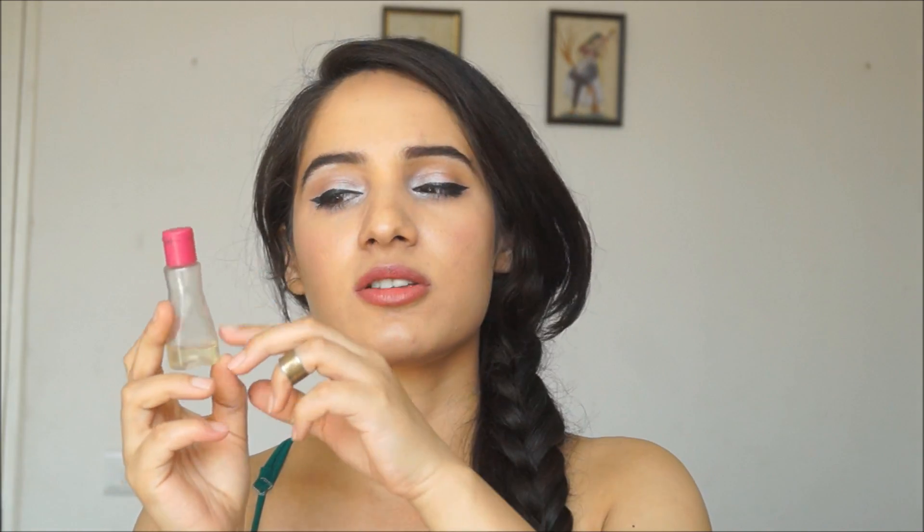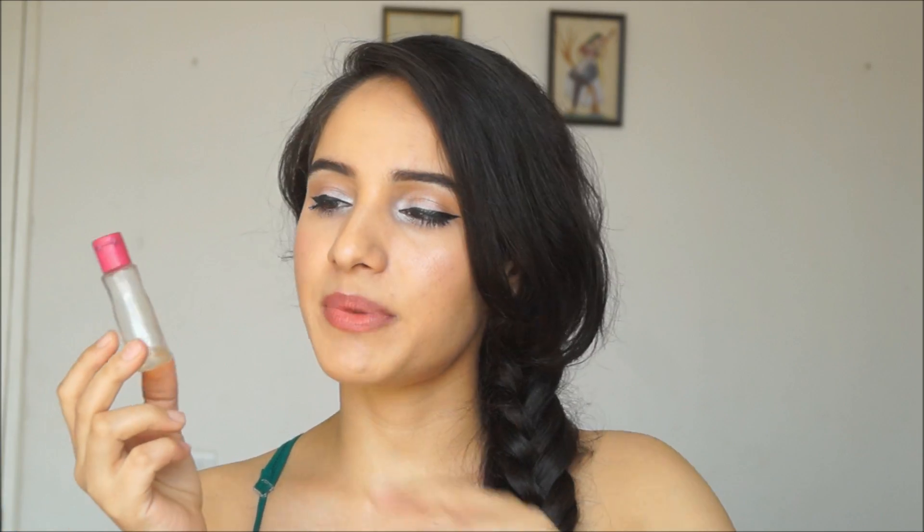I also have a hair serum in here — this is a Livon bottle, but the Livon is long gone. I just kept the bottle so I can carry any hair serum or hair oil I might like to use. It's a really handy small bottle. I like to keep travel-friendly, small-sized versions of everything because they're easy to carry.